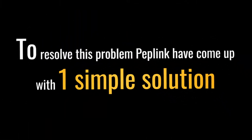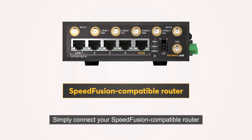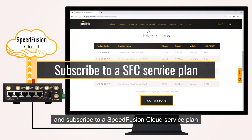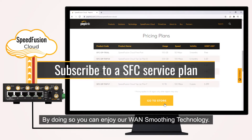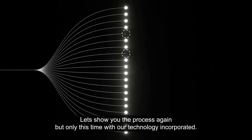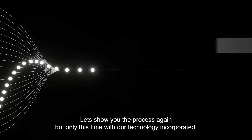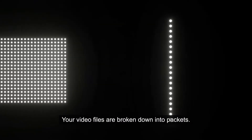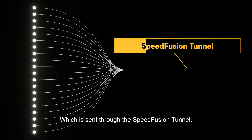To resolve this problem, Peplink has come up with one simple solution. Simply connect your SpeedFusion-compatible router and subscribe to a SpeedFusion Cloud service plan. By doing so, you can enjoy our WAN smoothing technology. Let's show you the process again, but this time with our technology incorporated. Your files are broken down into packets, which are then sent through the SpeedFusion tunnel.